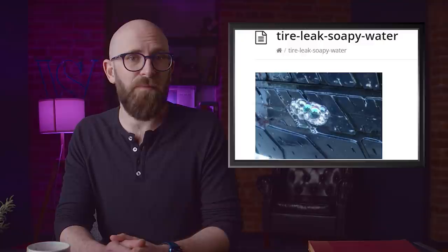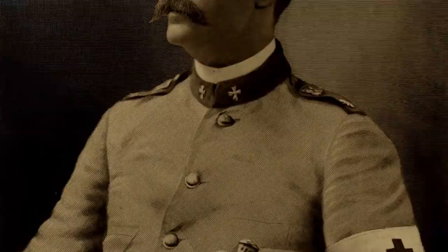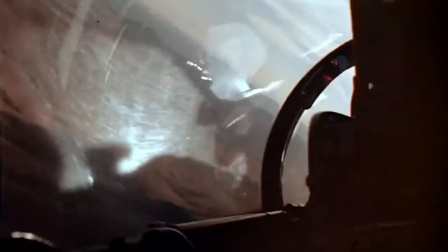Number 3: Nicholas Senn filled his own butt with hydrogen. You can find a leak in a tire by spreading soapy water on it to see where bubbles form — but what happens when the leak is in a colon? Dr. Nicholas Senn was treating patients during the Spanish-American War, faced with bullet wounds that perforated intestines, which were very hard to treat. He devised the idea of locating the wounds by filling the colon with harmless hydrogen gas. He first tested it on dogs, and all that survived recovered well. He then did it to himself — and though there was discomfort, he determined it wasn't that bad. He went on to use the technique to save many lives, until the invention of the X-ray.